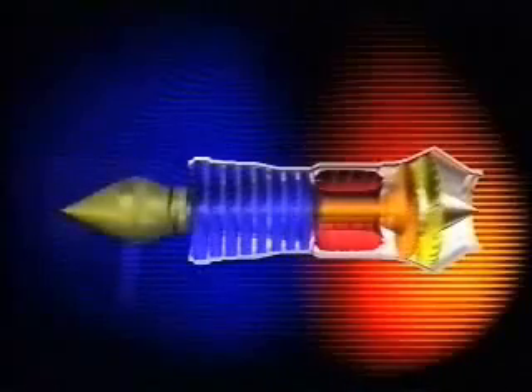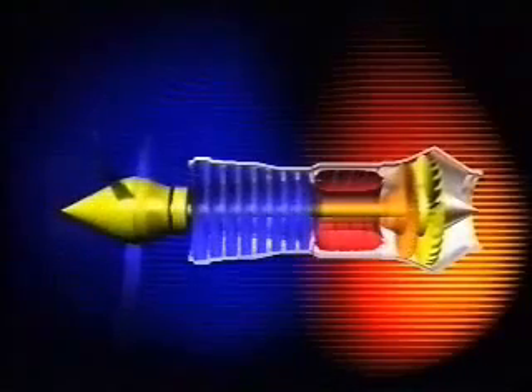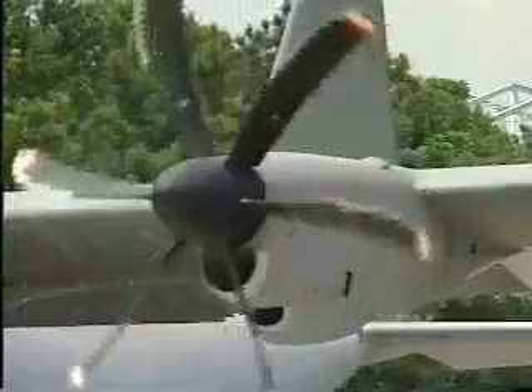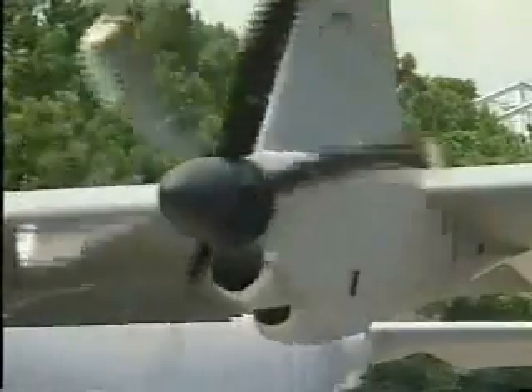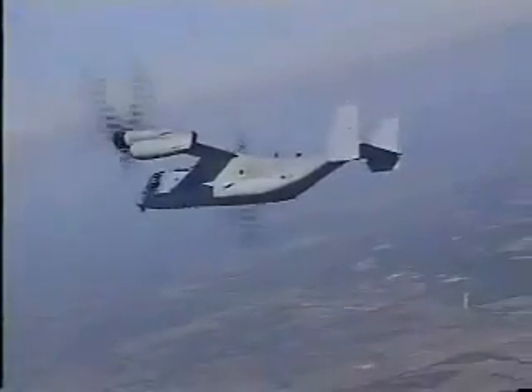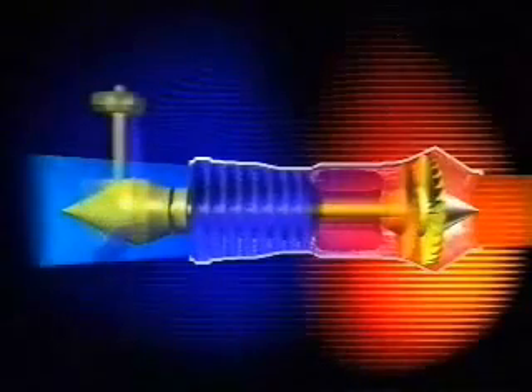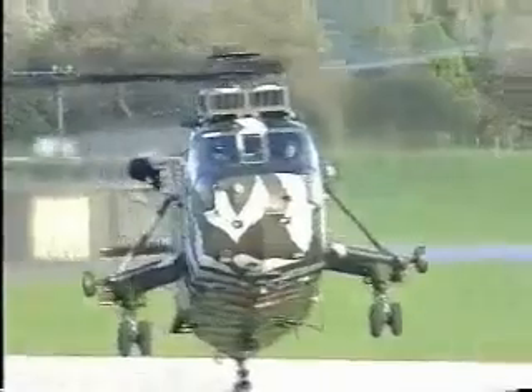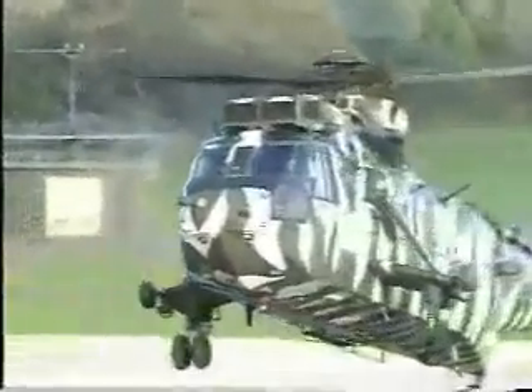A development of the turbojet is the turboprop. This has an extra turbine which, through a gearbox, drives a propeller. Aircraft powered by a turboprop are not as fast as those powered by a turbojet, but nevertheless, the turboprop remains a very efficient and economical engine. If the propeller is removed from a turboprop, then the resulting engine is called a turboshaft. The shaft is coupled to a gearbox, and through this it can drive a helicopter rotor.